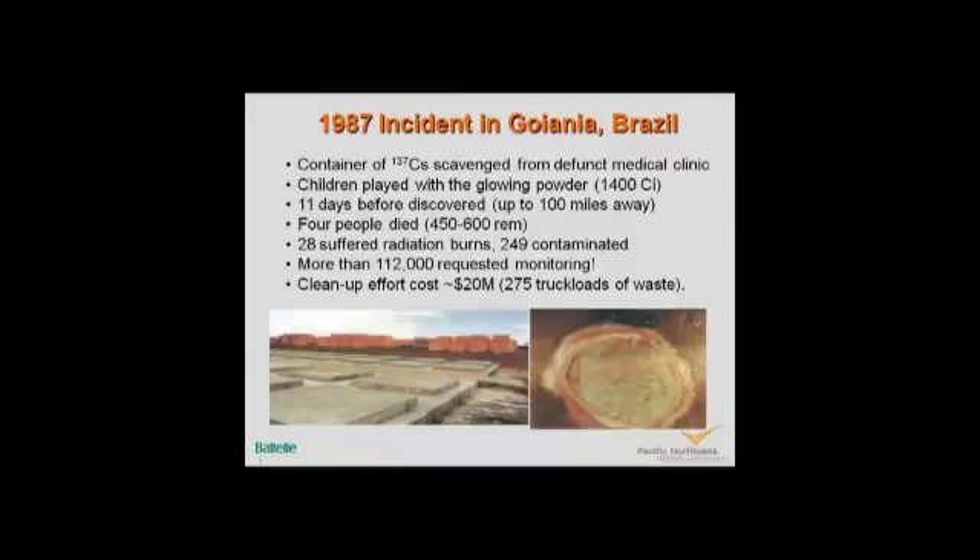In Goiania, Brazil, there was a cesium-137 medical therapy source left at an abandoned clinic. It was broken into and stolen, and ended up in a junkyard where the owner opened the container. Cesium oxide is a powder — like talcum powder, it spreads very easily. Children started playing with it because it glows in the dark. This was a 1,400-curie source — fatal in a few hours if you stood next to it. It took 11 days before the contamination was discovered, by which time it had spread a hundred miles.